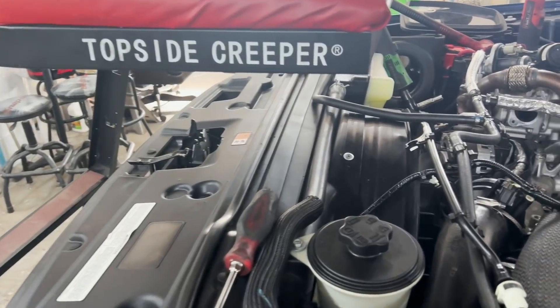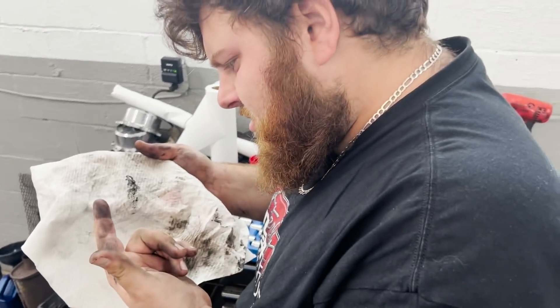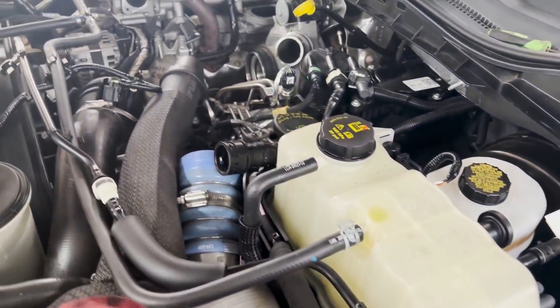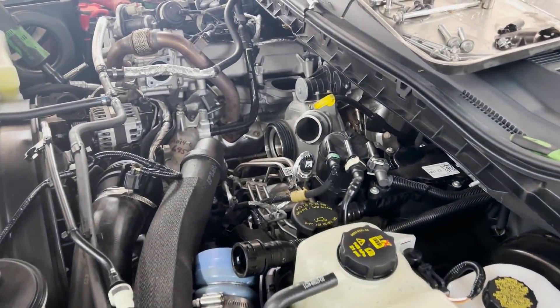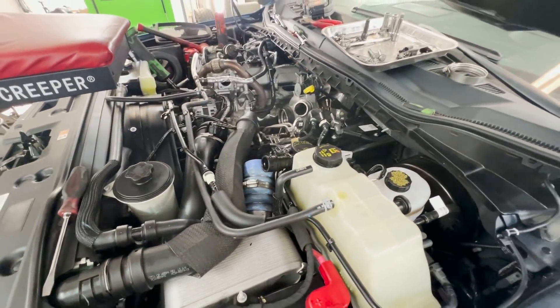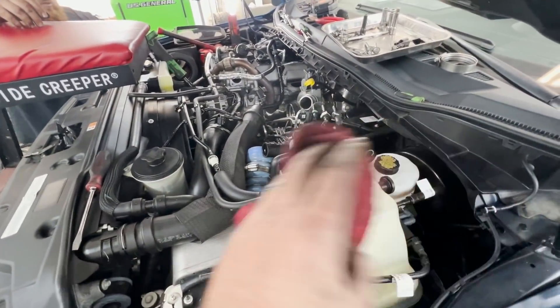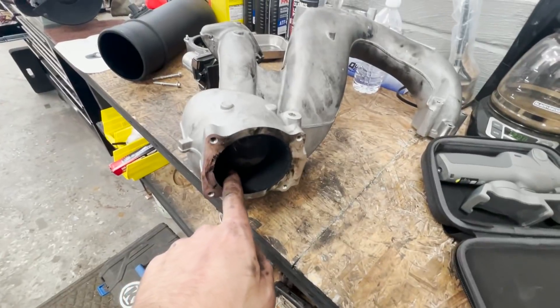I will say this right now — I don't recommend doing the disaster prevention kit on the 2020 lightly. Not that the kit is bad; the kit is great and it will save your fuel system if something goes bad, so you might want to do it and save ten grand. But getting the intake manifold and lower intake tube out of this truck was a disaster. Look how dirty we got.